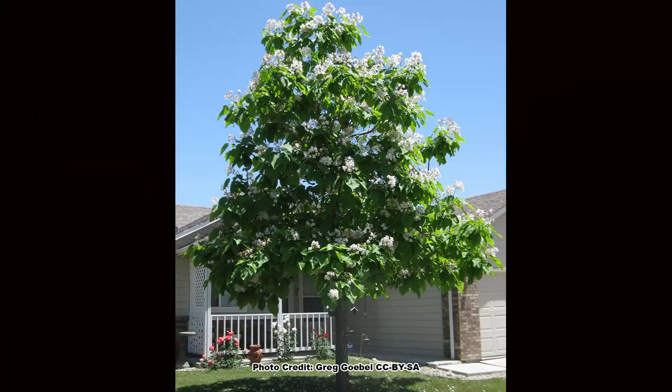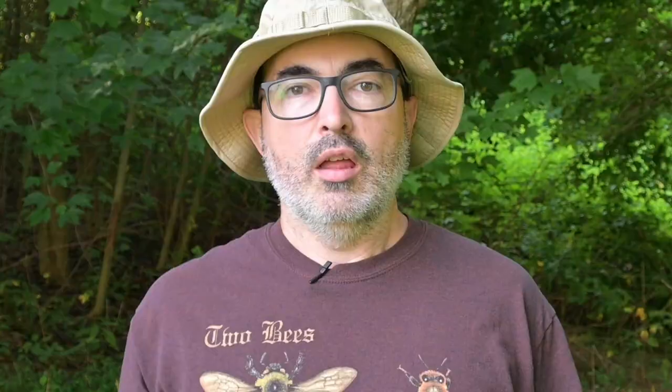While these trees are beautiful, are they the best choice for your yard? Well, maybe, maybe not, but to understand why, we must learn a little more about the catalpas.